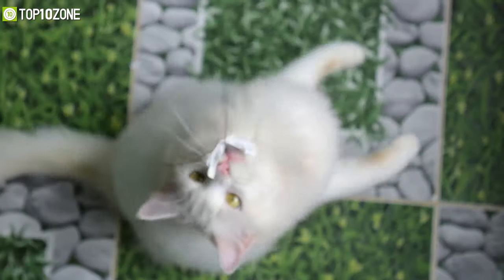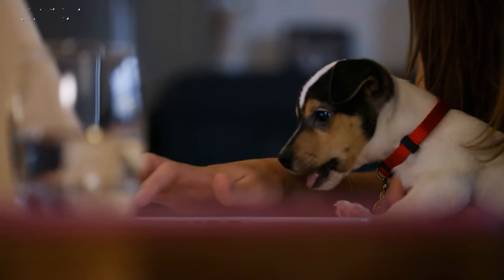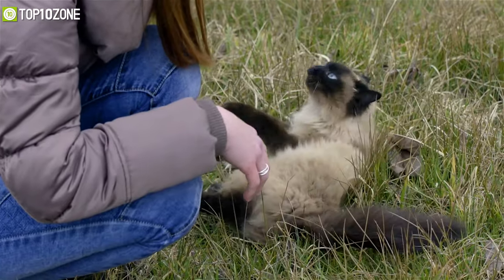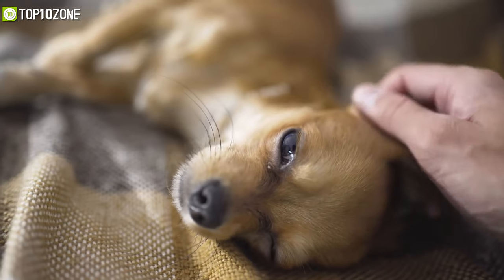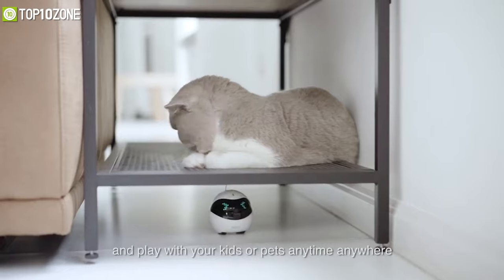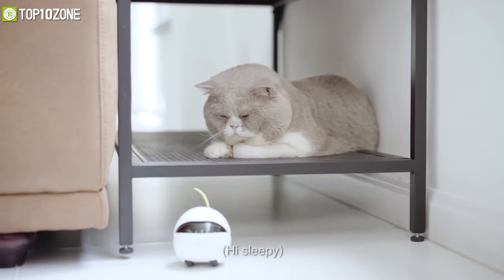Whether you own a dog, a cat, a puppy, or a kitten, they offer us unconditional love from their unique way of interaction. But in order to keep them entertained and fun, you also need to spend some time as well. As most of us have to stay out of home for work and cannot take care of our pets properly, that's why you need some pet gadgets to care for your pets while you are away.